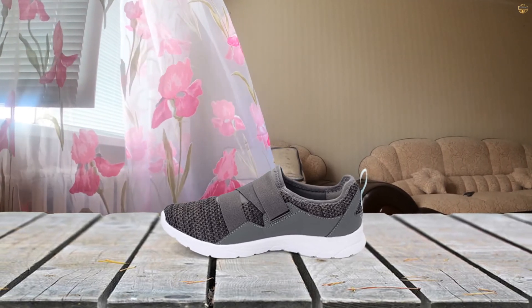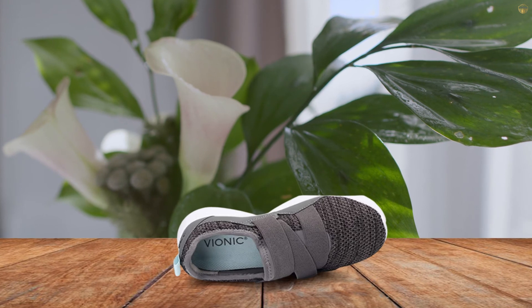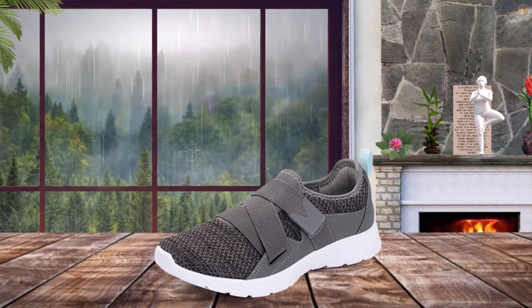The inside of the shoe is lined with a podiatrist-designed orthotic, which boasts three different layers of cushion arch support. Vionic Shoes are crafted from a breathable mesh, which leaves the shoe feeling lightweight enough for day-to-day wear.